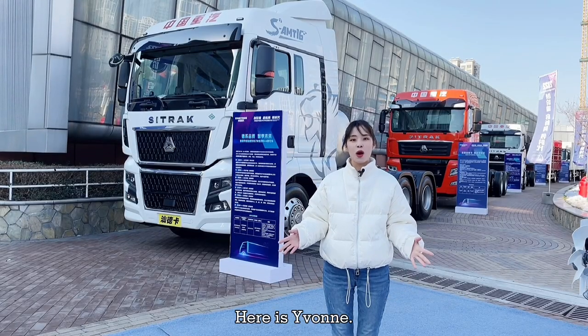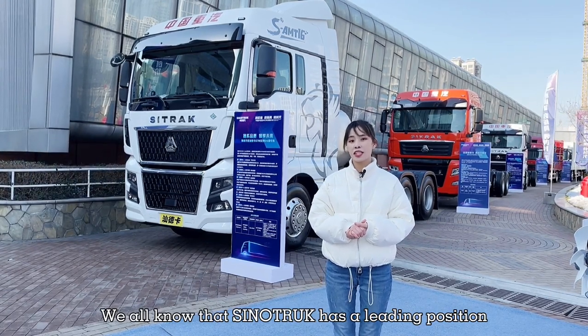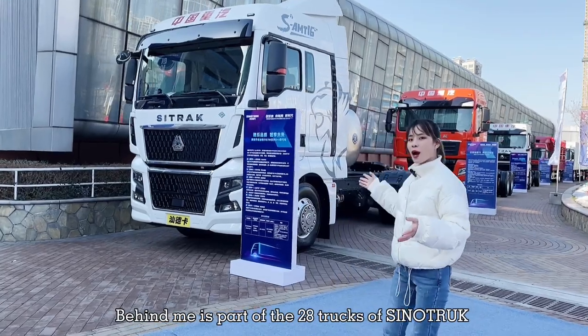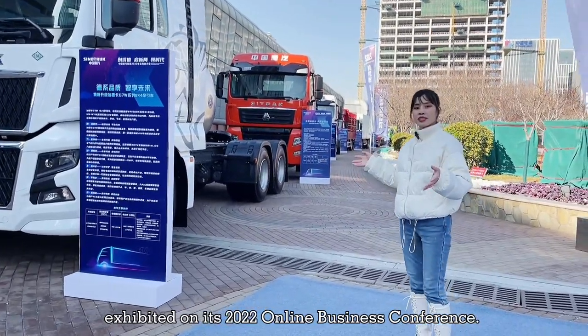Hey guys, here is Yuang. Welcome to my video. I'm in Sinotrack Technology and Science Park. We all know that Sinotrack has a leading position in China's heavy duty truck industry. Behind me is part of the 28 trucks of Sinotrack exhibited on its 2022 online business conference.